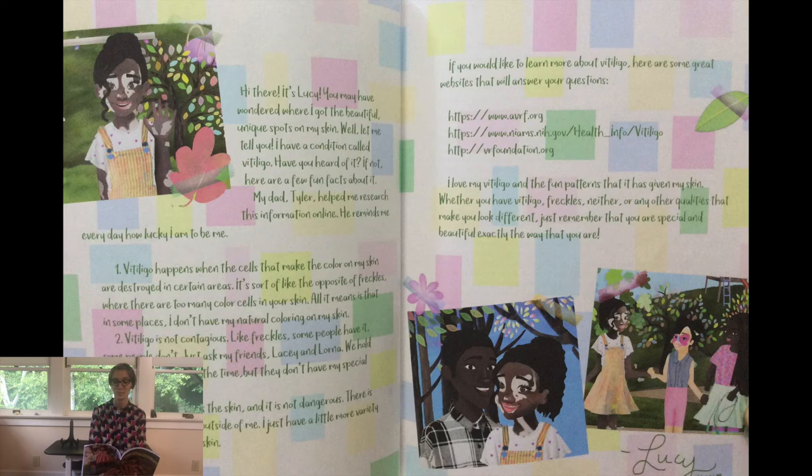You may have wondered where I got the beautiful, unique spots on my skin. Well, let me tell you. I have a condition called vitiligo. Have you heard of it? If not, here are a few fun facts about it. My dad, Tyler, helped me research this information online. He reminds me every day how lucky I am to be me.